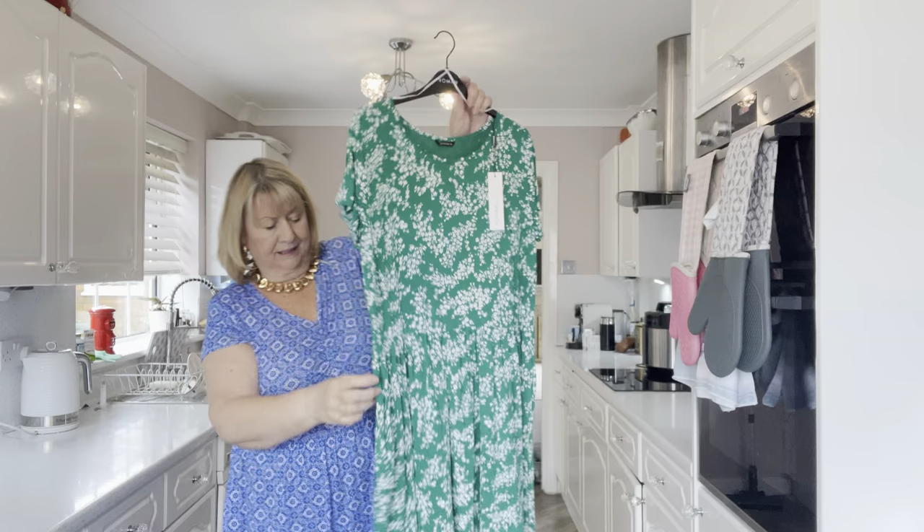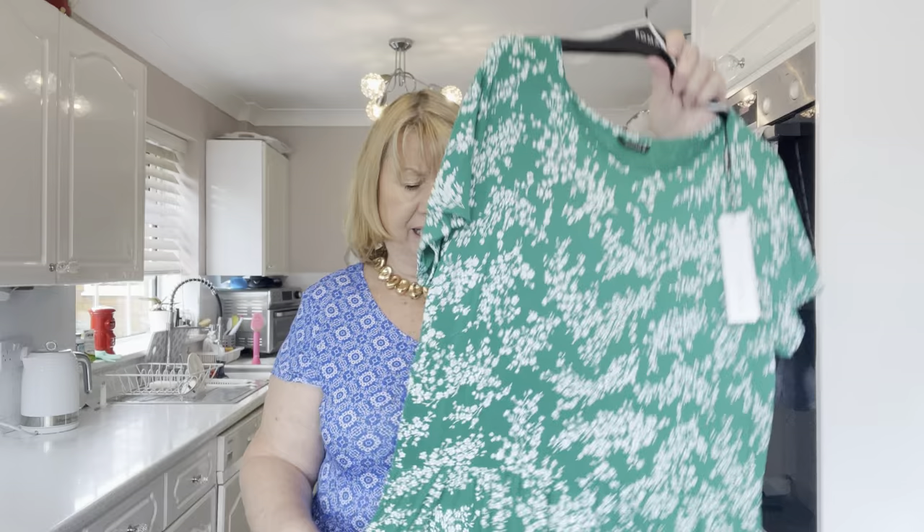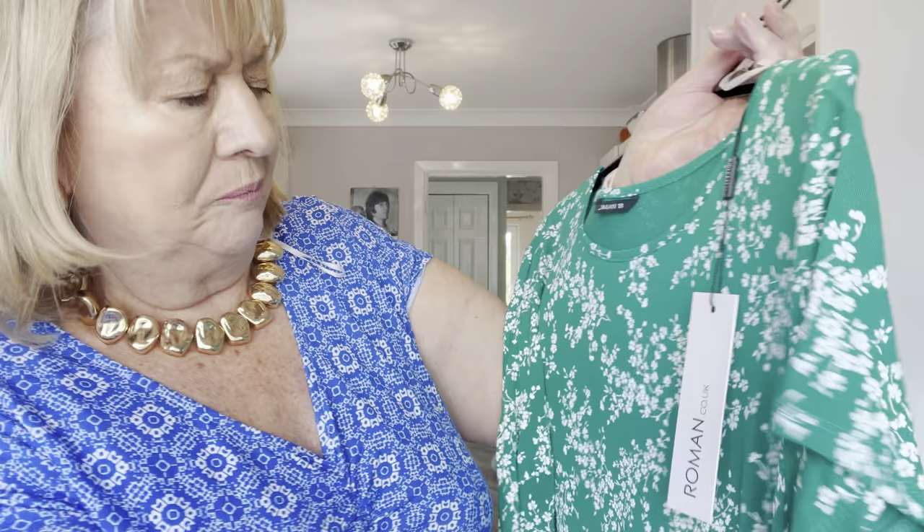If you're one of my regular viewers you know that I love green, and this is a lovely green dress. It's got pockets again — yes, it's got pockets. I don't think it's got an elasticated waist but there is a bit of stretch in it. I think it's got a slightly lower waist. It's green and it's got this lovely white little sprig of flowers on it — isn't it nice? Anyway, let's try this on.